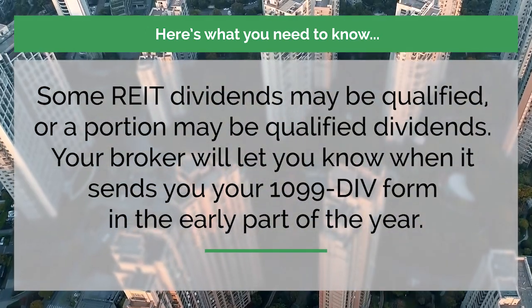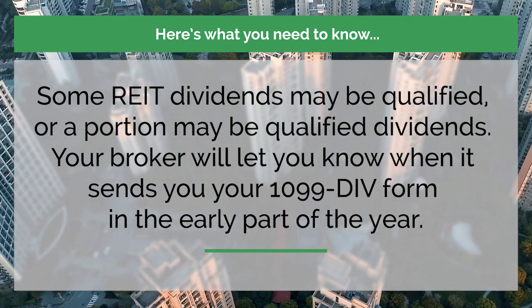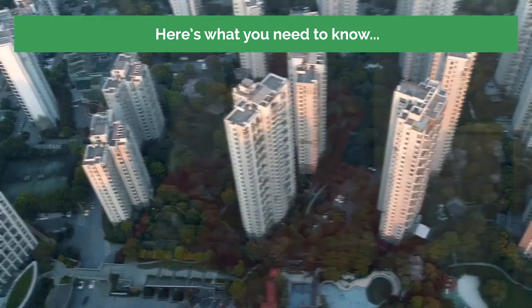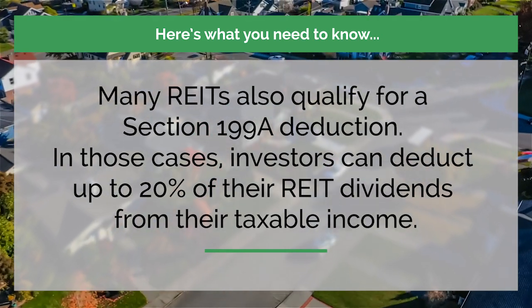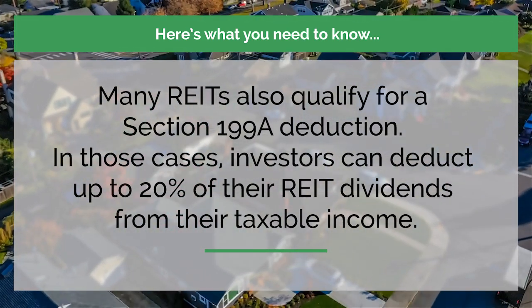Now, some REIT dividends may be qualified, or a portion may be qualified dividends. Your broker will let you know when it sends you your 1099-DIV form in the early part of the year. Many REITs also qualify for a Section 199A deduction, and in those cases, investors can deduct up to 20% of their REIT dividends from their taxable income.